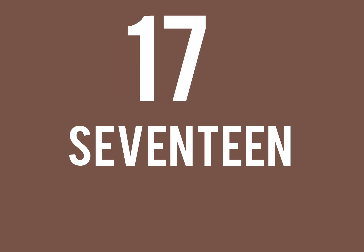1, 7, 17. Spelling: S, E, V, E, N, T, E, E, N. 17.